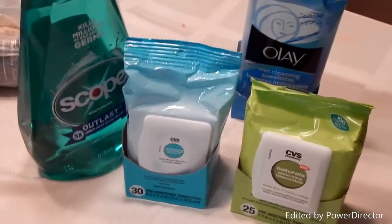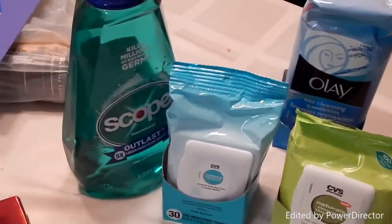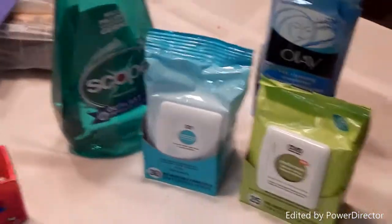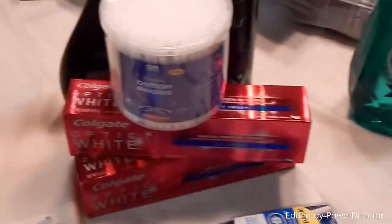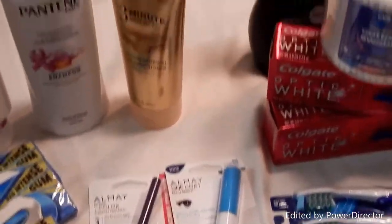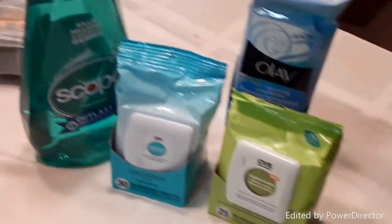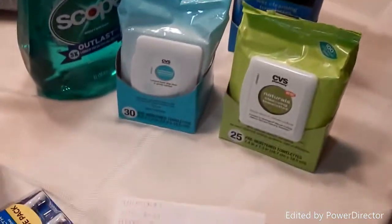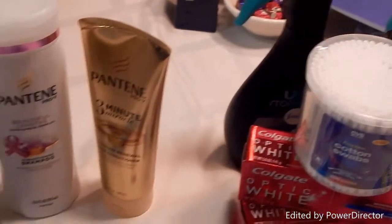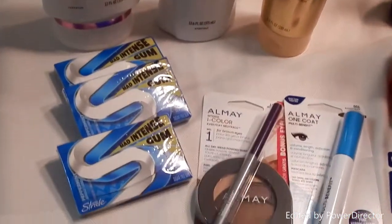My total savings were 66% at $14.74. I walked in with $5 in Extra Care Bucks, spent about $31 out of pocket, and walked out with $10 in Extra Care Bucks for next week — which I think I'm going to stack up on paper towels. If you like these videos give me a thumbs up, and if you have any questions about couponing or need tips leave me a comment down below.